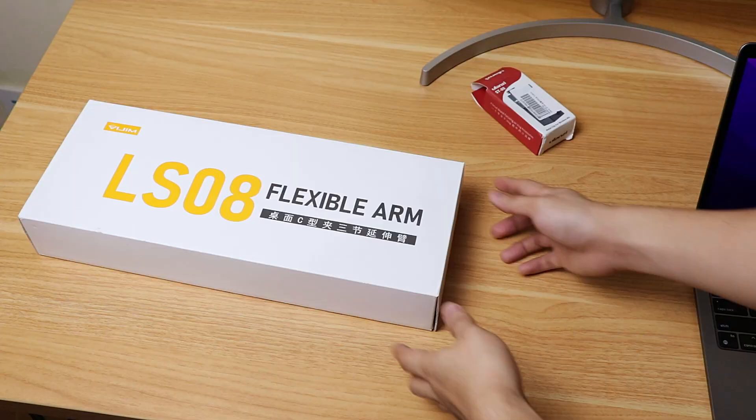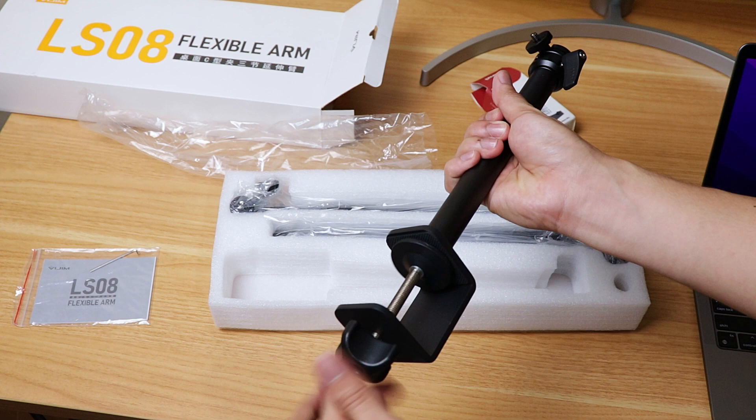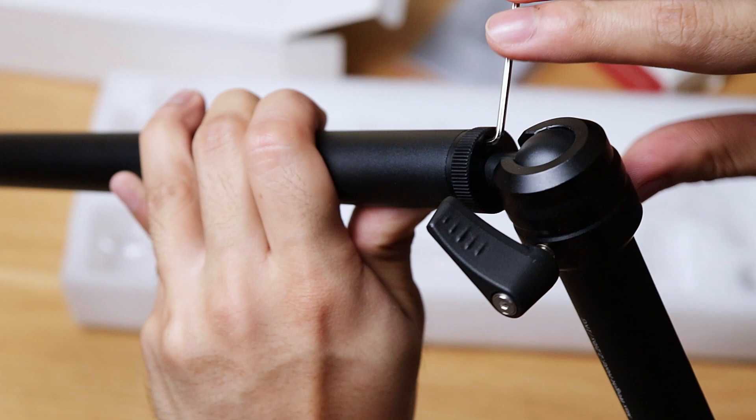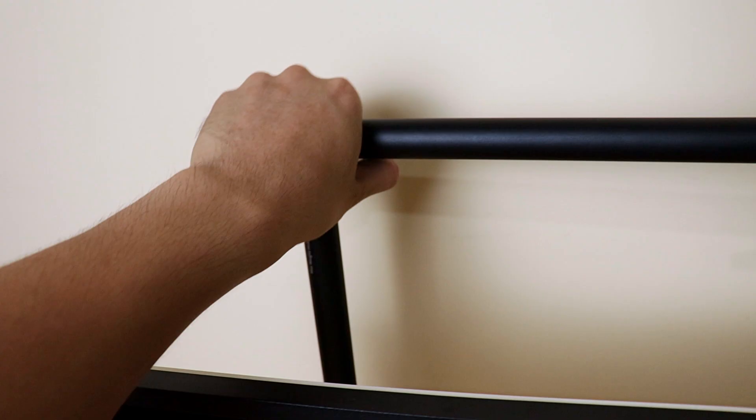Remember what I said earlier about needing to shoot flat lay or top-down shots on the desk? I bought the Vijim or Ulanzi LS08 desk camera mount arm, which is just perfect for my requirements. The articulating three-point arm offers a lot of flexibility in positioning.